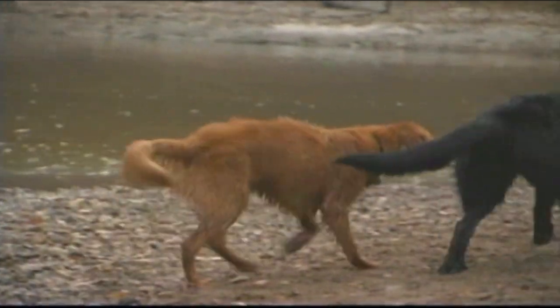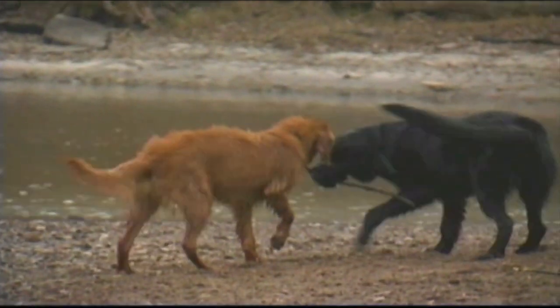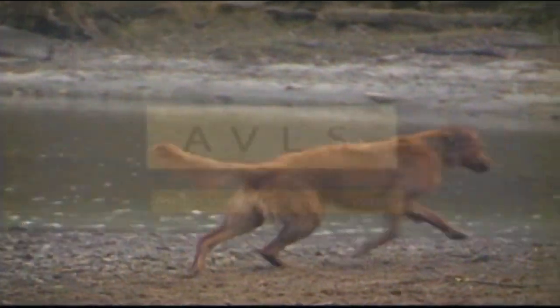However, dogs that have hypothyroidism should not breed, as it can be an inherited trait.